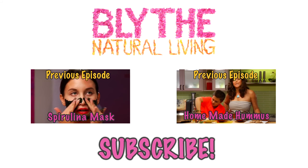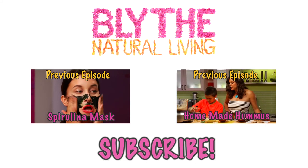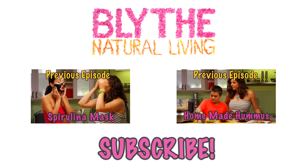Hope you liked that video. Please subscribe to my channel, and for more healthy, happy lifestyle living, go to BlytheNaturalLiving.com.